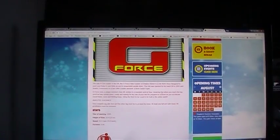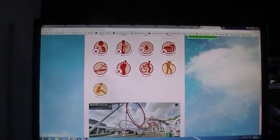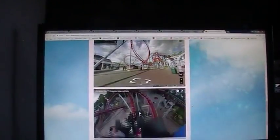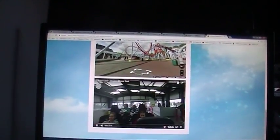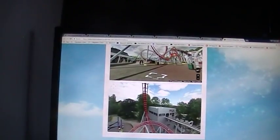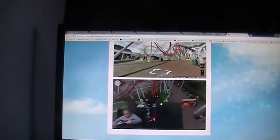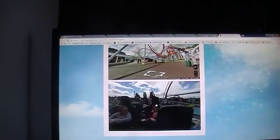G-Force: opened 2005, height of 82 feet, speed of 43 miles an hour, only 45-second duration. It does have a good queue though, so you have to watch that. There you can see it on screen. Drayton Manor's YouTube video takes you through the ride — there's the first inversion, it drags you around really slowly. I like Drayton Manor because it has the fantastic Thomas Land, which has some good rides for adults as well as kids.